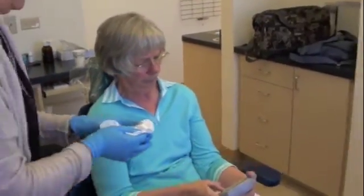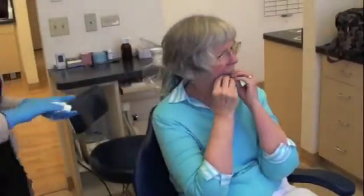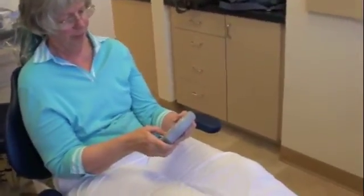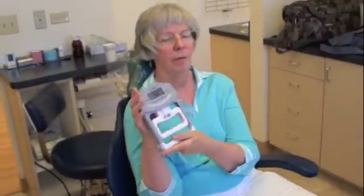The other one was 48, and this one is 44. Now go ahead and put the mouthpiece in. 56.4 — it went up from 48, so that's eight points. And the other hand: 56.2, up from 44.